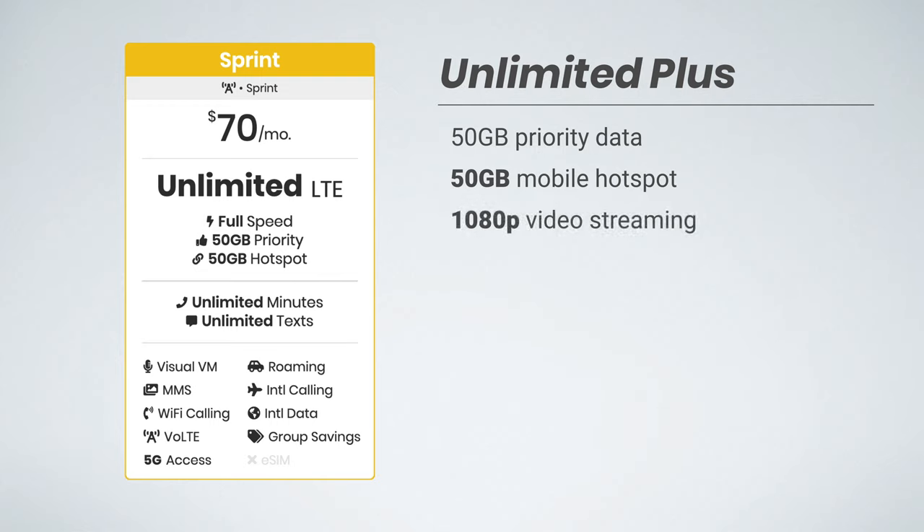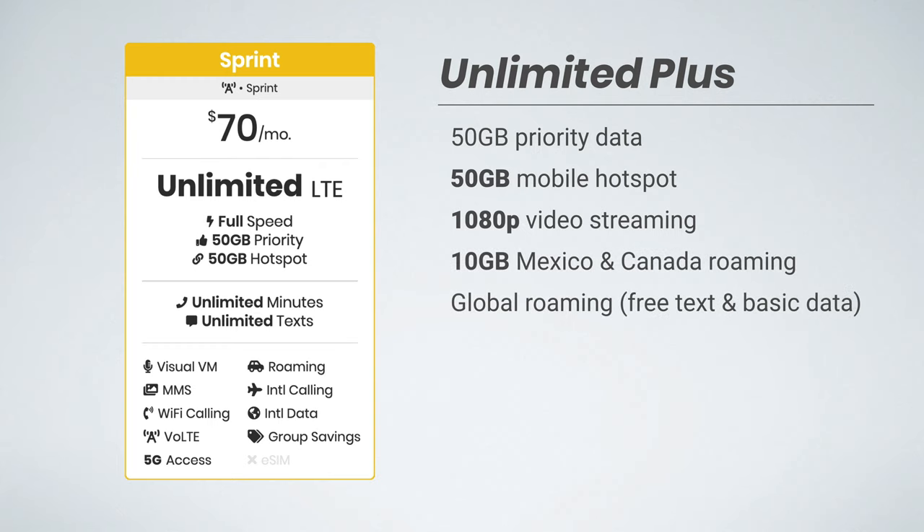Sprint Unlimited Plus is their mid-tier plan coming in at $70 per month. It includes the same 50 gigs of priority data, but it increases the hotspot data to a whopping 50 gigabytes. You can now stream videos at up to 1080p, and the Mexico and Canada data is doubled to 10 gigabytes. The global roaming and Hulu membership remains the same, but now you get an added membership to Tidal.